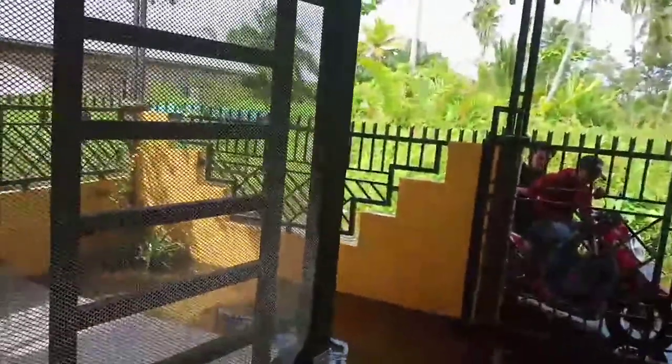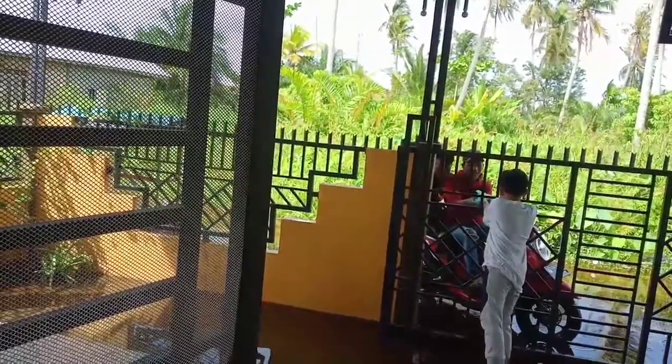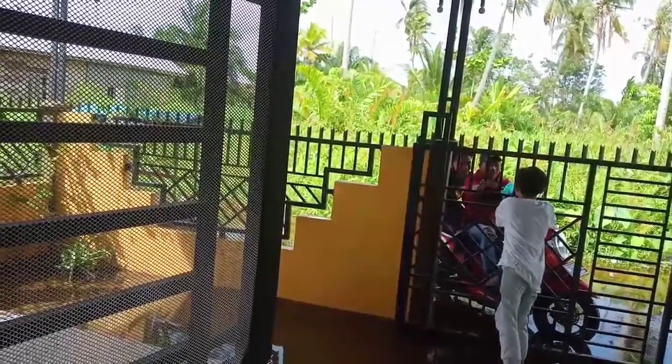Akhirnya ini sore harinya mam, saya lagi males masak, bener-bener males. Jadi akhirnya saya GoFood aja, saya order delivery order. Saya beli lauk siap saji gitu mam, sama anak-anak, males masak gitu.